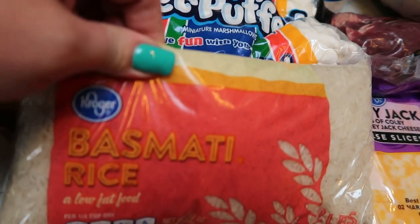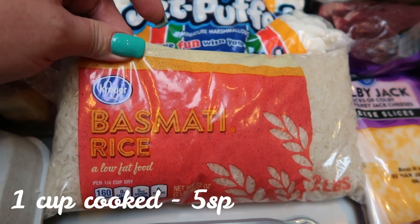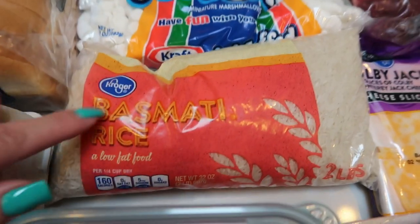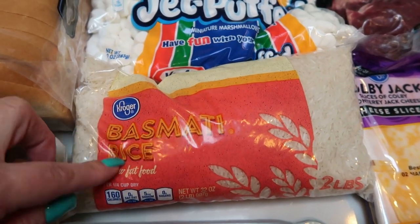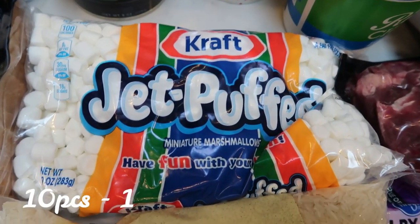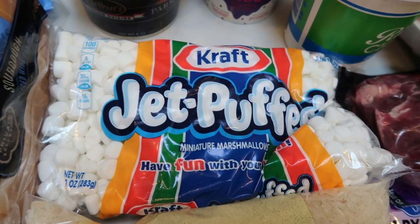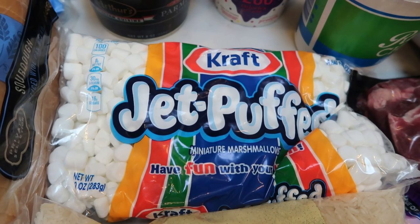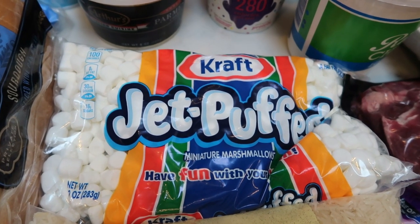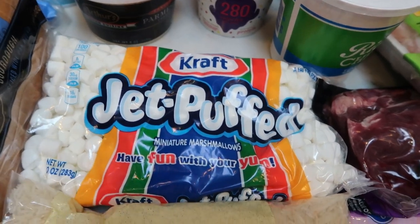Basmati rice — I could not even find this when I was there and this rice is pricey. This bag was over $5 and it was the only basmati rice that they had. I actually need this for my lunch prep this week. I'm really excited about the recipe. I grabbed a big bag of mini marshmallows. This is for my sweet treat that I'm making this week. And for those of you that watch your sugar alternatives, this particular baking recipe has no sugar substitute, so this is definitely one for you guys to check out.